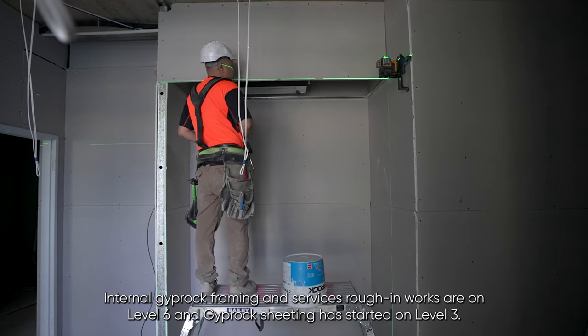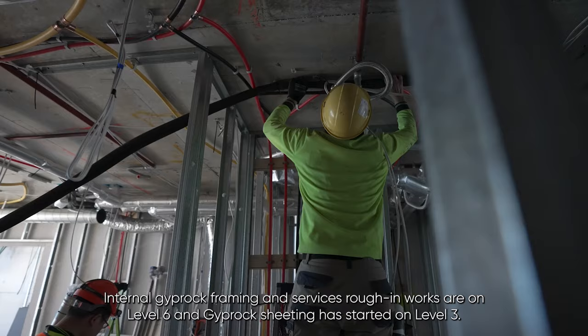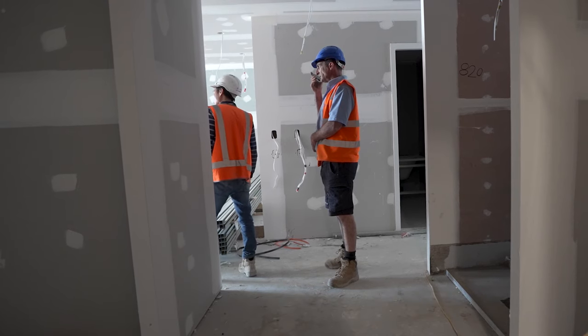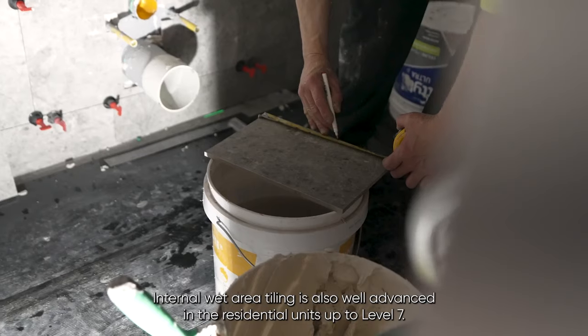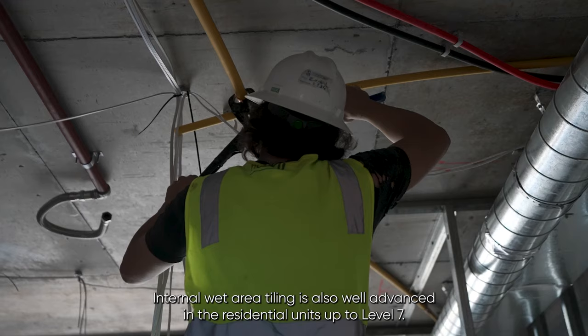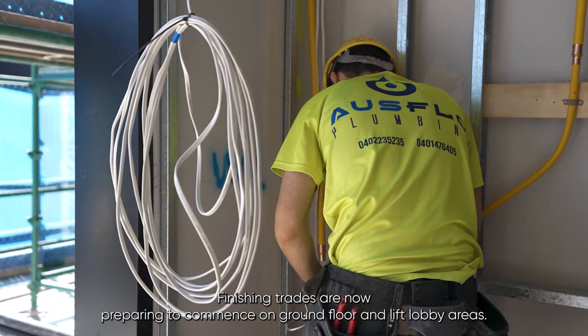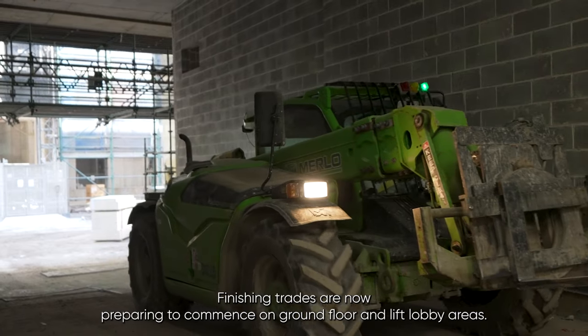Internal gyprock framing and services roughing works are on level 6, and gyprock sheeting has started on level 3. Internal wet area tiling is also well advanced in the residential units up to level 7. Finishing trades are now preparing to commence on ground floor and lift lobby areas.